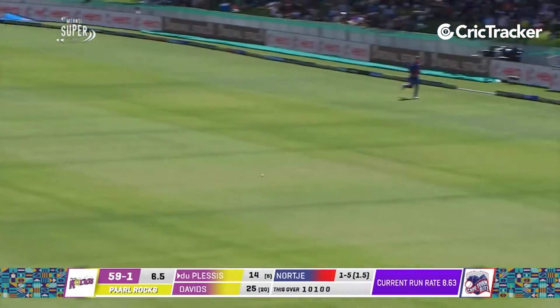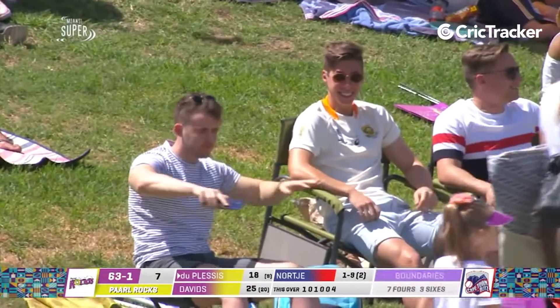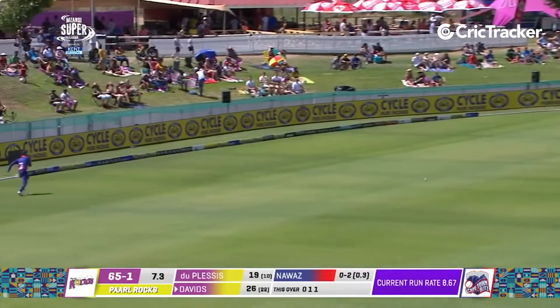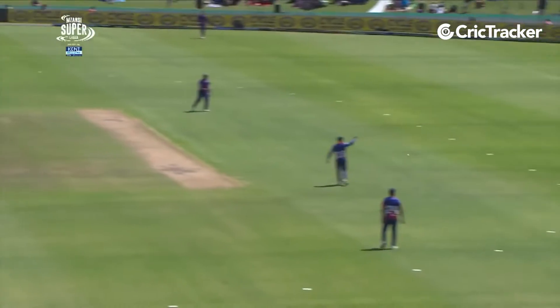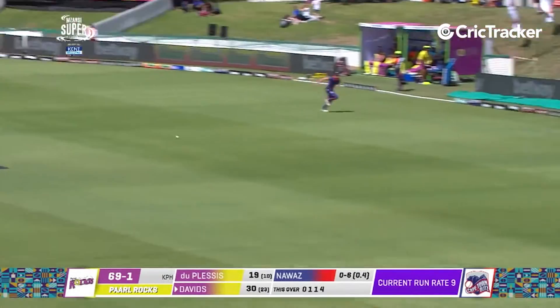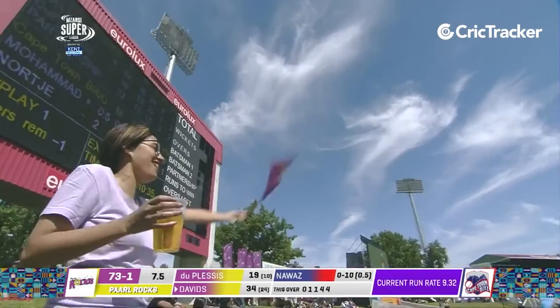That would have been a good catch if he held on to that, but it's four. 63 for one. Give himself some room, and beautifully played for four. A bit of width, and he's used that pace of delivery. Across the line this time, and another boundary. He moves up to 34 from 24.